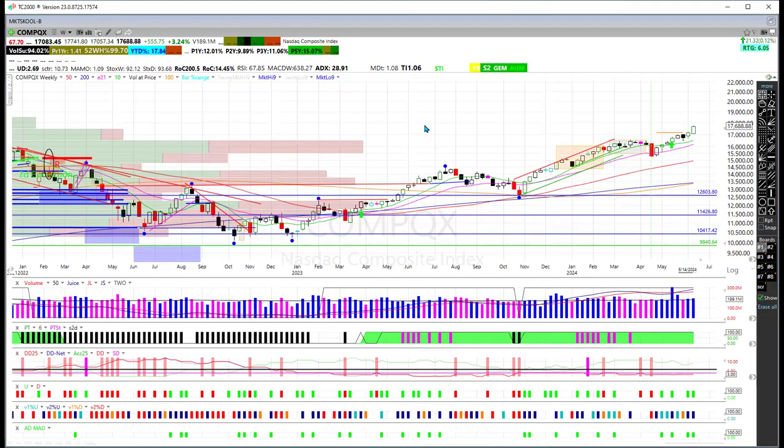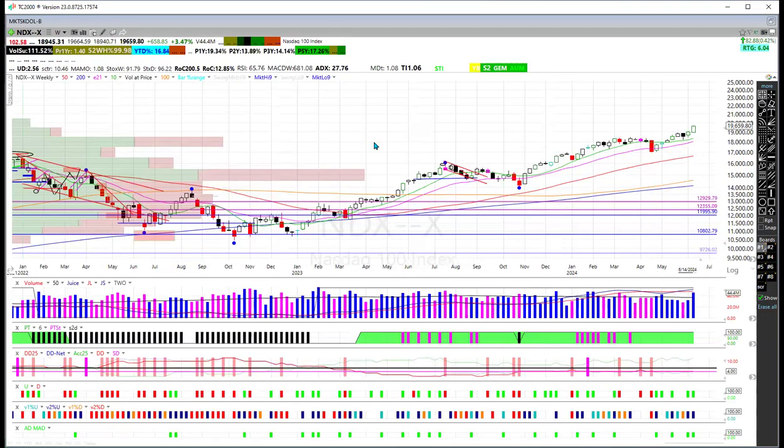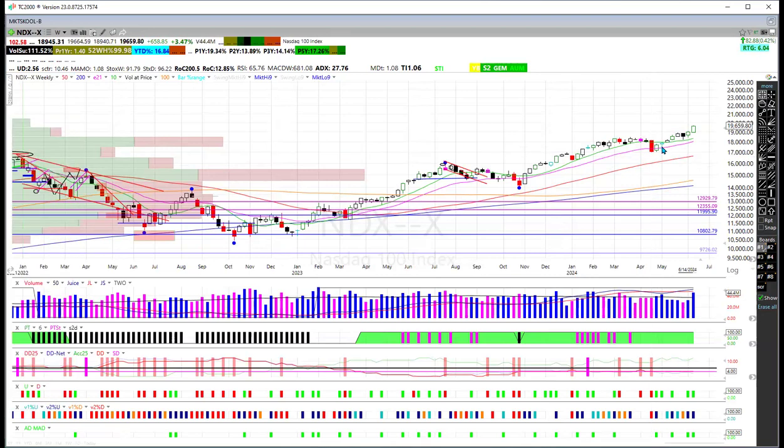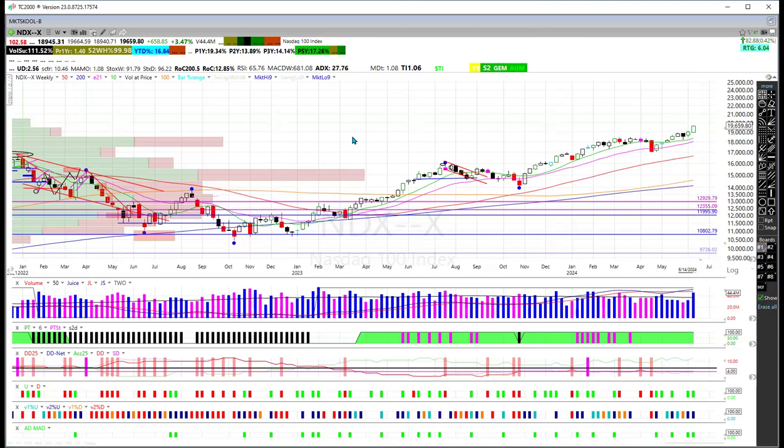Let's take a look at the NDX, which is the NASDAQ 100 — this is what the QQQ is based on. On the weekly chart, we can see some nice volume blue bars, so we've got some nice updates. This is mirroring the broader NASDAQ on the weekly. Since that pullback and undercut back in mid-April, we've actually seen a nice little pop, close to low teens percentage-wise.